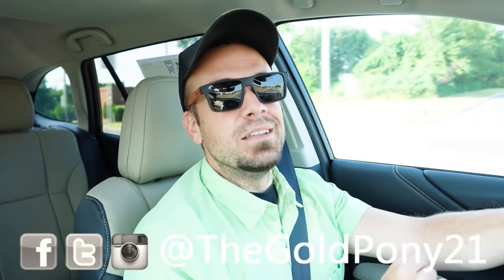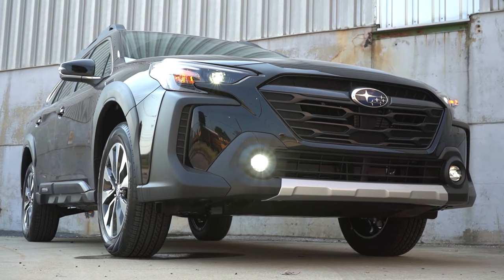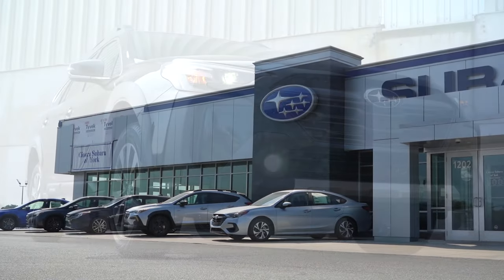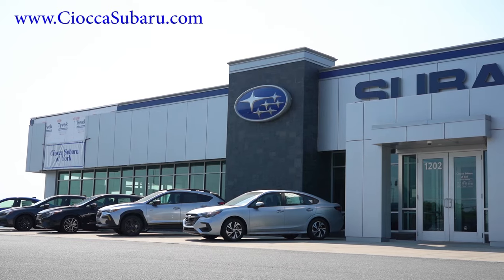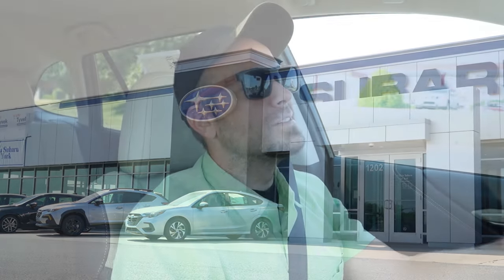What is up, you guys? Welcome back to another one. If you are new to the channel, I'm Gold Pony. I do new car, truck, and SUV reviews on YouTube. And today, we're in the brand new 2025 Subaru Outback, courtesy of Sciocca Subaru in York, PA. For more information on their inventory, please feel free to check out the link in the description box below.